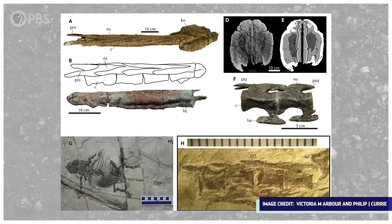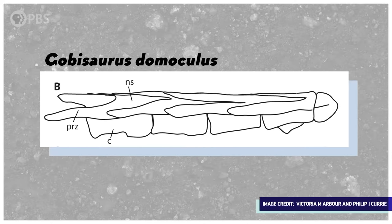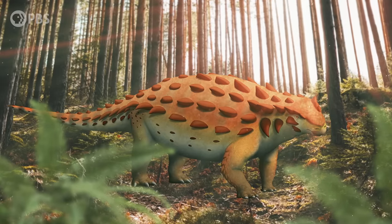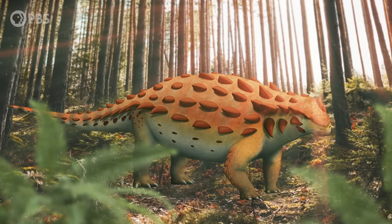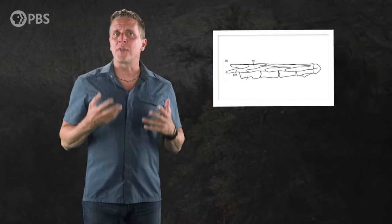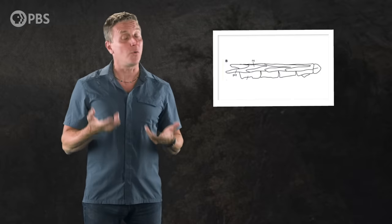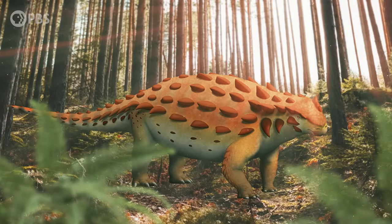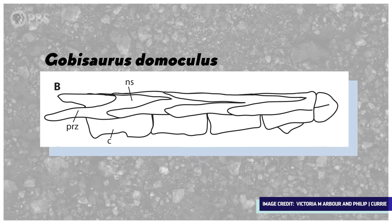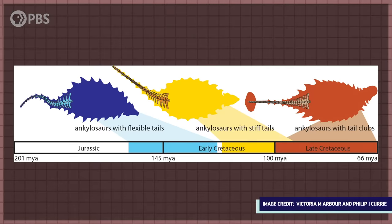Luckily, it turned out that there were a couple already in museum collections. For example, Gobisaurus was an early ankylosaur that lived around 92 million years ago in what's now China. It was big — about 6 meters long and weighing several tons. And it had a very interesting tail indeed. It had all of the structural support for a tail club, with a stiff handle made of modified vertebrae that looked pretty much the same as the handles of ankylosaurs that had full clubs — but there was no knob at the end. And the entire tail was preserved, including the very tip, so we know it hadn't lost its knob through the process of fossilization.